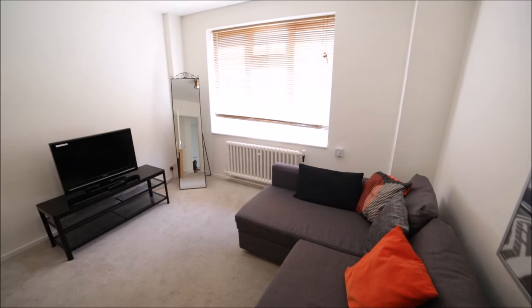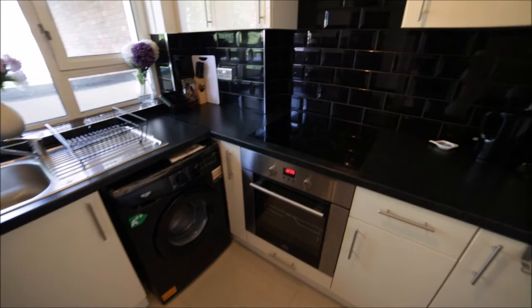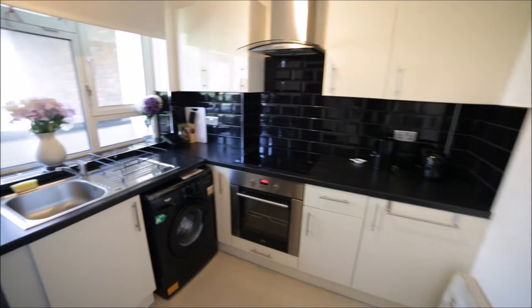On the side we have a kitchen. It's a small kitchen but very well equipped with all appliances you need. Here we have a microwave, fridge with freezer, washing machine, oven, electric hob, kettle, and toaster. We have a lot of cupboards where you can find mugs, glasses — everything is well equipped. That's the view of the very nice kitchen.